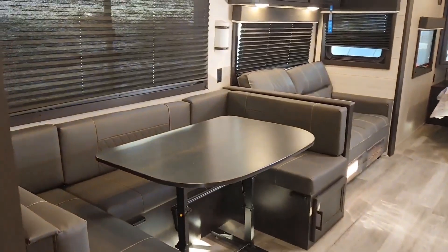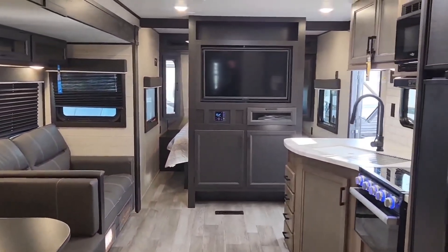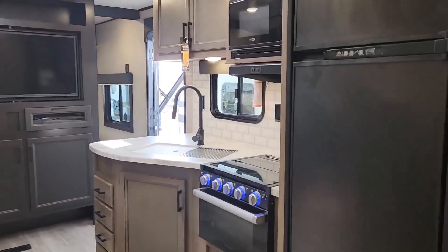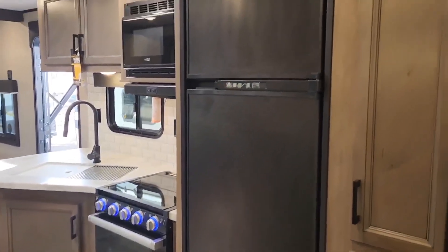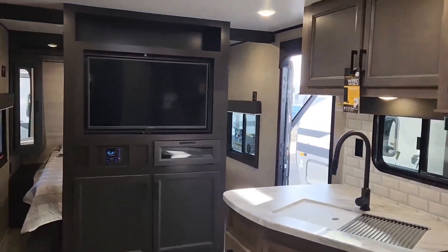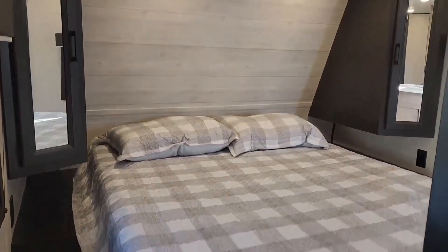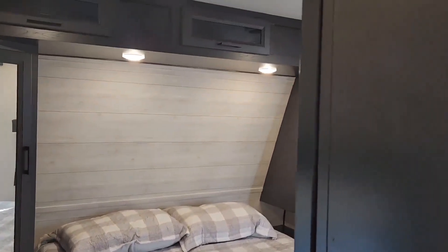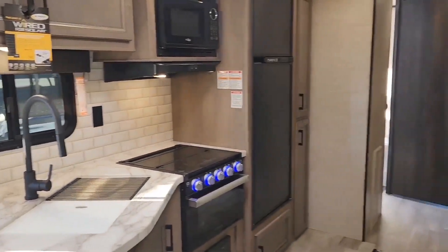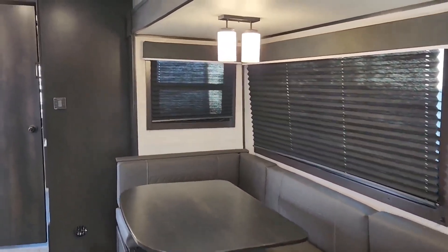I'm going to take you inside. As you walk in, you'll notice a very open floor plan. Huge entertainment center. Counter space. This one has the gas-electric fridge. You have the double entry door to the master suite. Full walk-around bed. This one has the large U-shaped dinette — fit a lot of people at that.